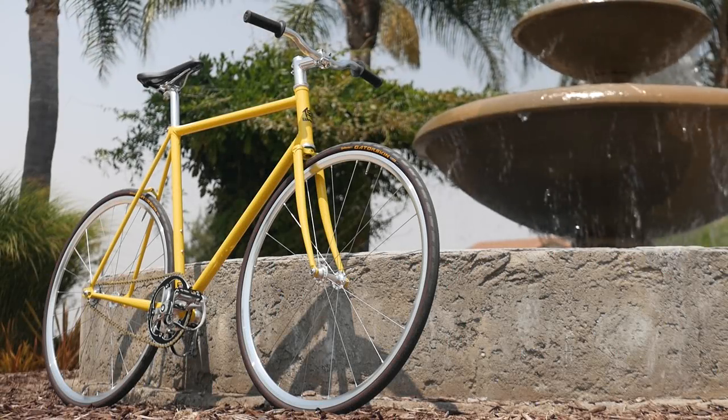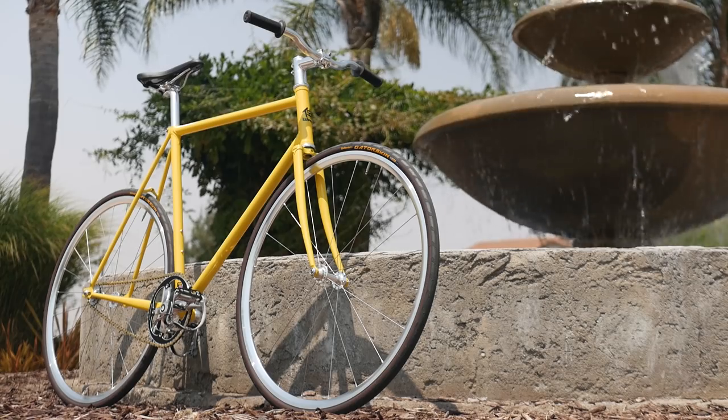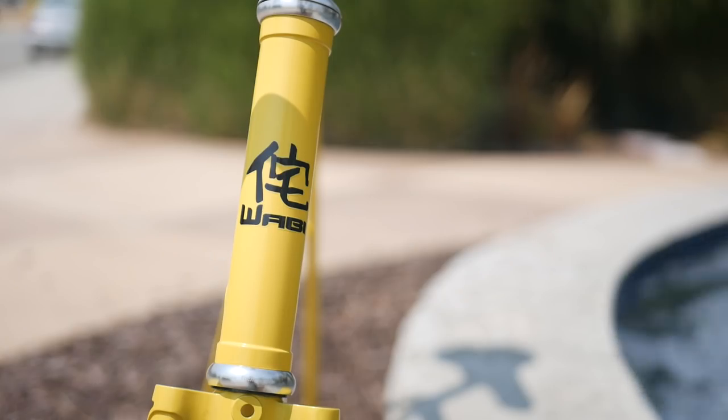This video is brought to you by Wabi Cycles. For top-tier lightweight steel bikes, be sure to check out Wabi Cycles at the link at the top of the description. I'm Zach Gallardo. Life is short — don't make it shorter — so ride your bike every day to be reasonably dangerous and subscribe for more fixed gear and cycling videos just like this one every Thursday and Saturday at 6 p.m. Pacific.